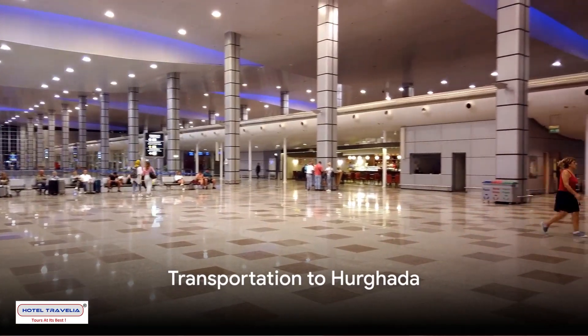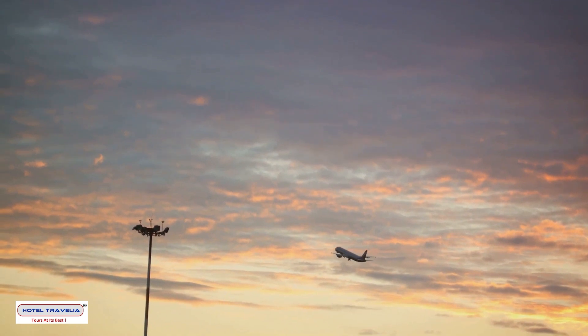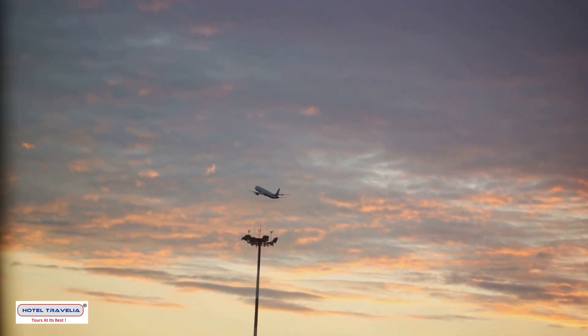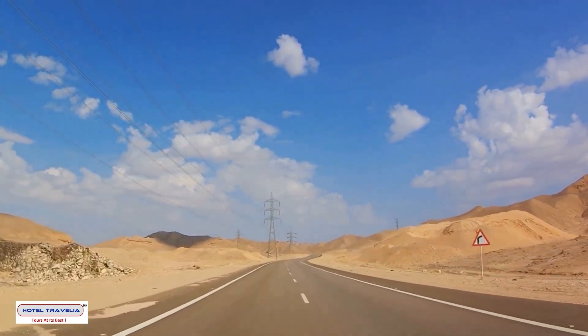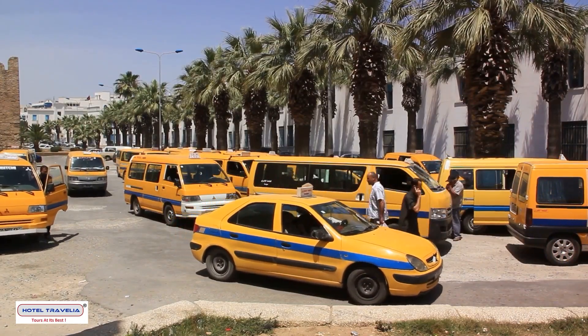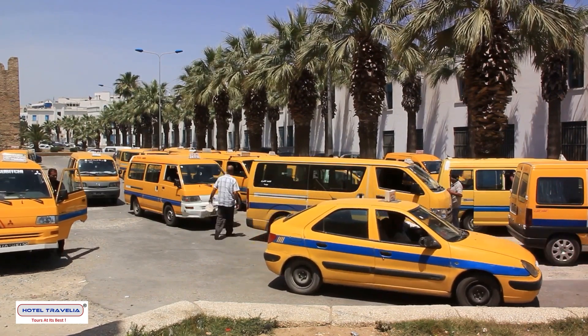Reaching Hurghada is a breeze thanks to its well-connected transportation system. The Hurghada International Airport welcomes flights from major cities worldwide. And if you're already within Egypt, a scenic drive along the coastline from Cairo or Luxor is a journey you won't forget. Once you're in Hurghada, navigating the city is straightforward, with taxis, buses, and rental vehicles at your service.